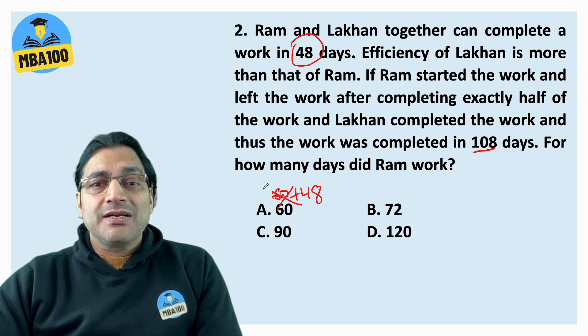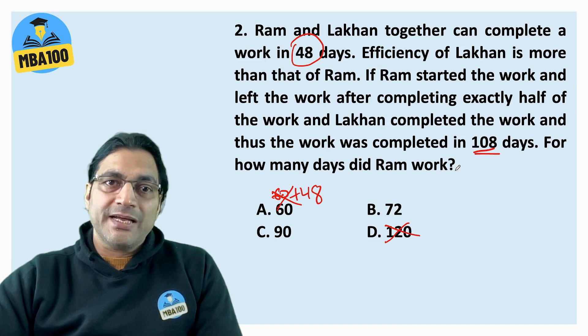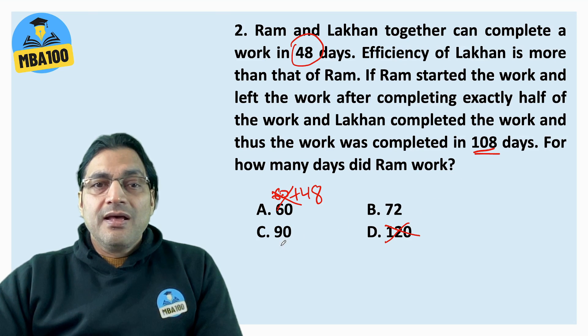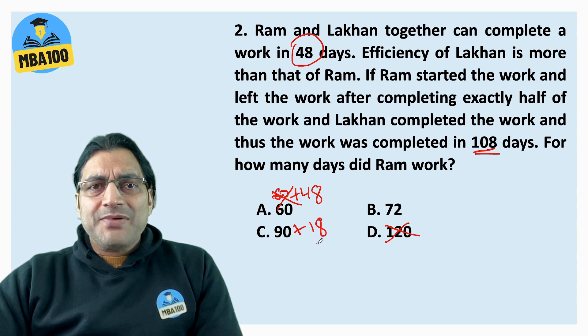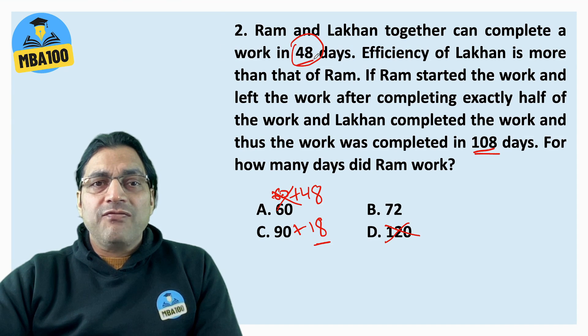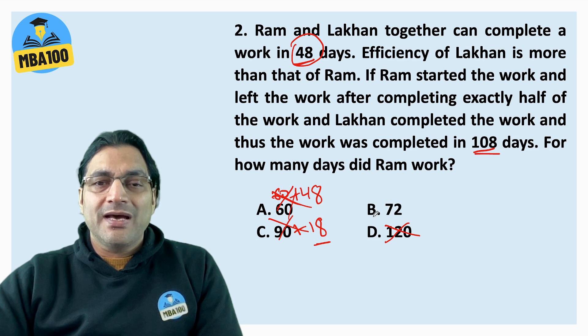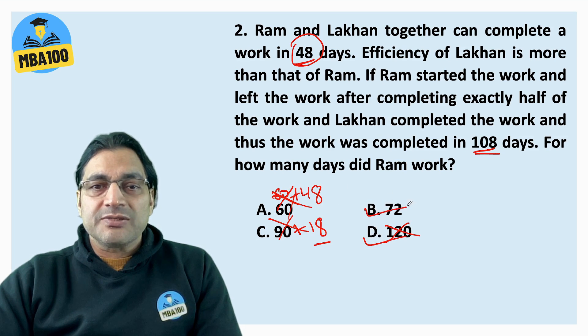There is one ridiculous option: 120. When the total number of days was 108, how can the number of days taken by Ram be 120? Now let's assume the answer is 90 — Ram took 90 days, meaning Lakhon took 18 days. If Lakhon takes 18 days to do half the work, he can finish the complete work in 36 days — then why would he take 48 days along with Ram? So even this cannot be the answer. The remaining option is the answer.